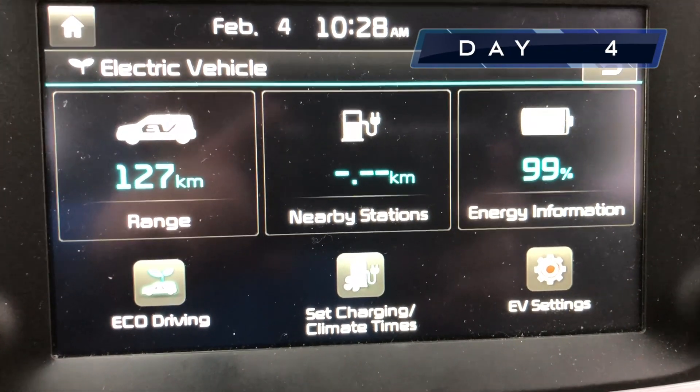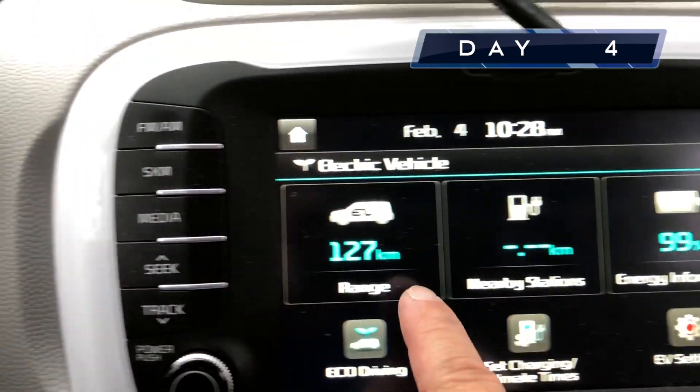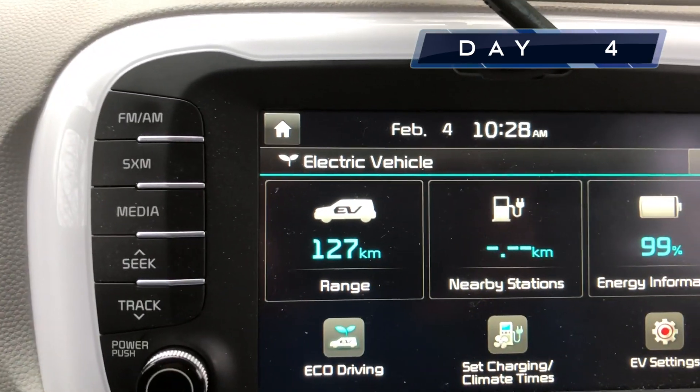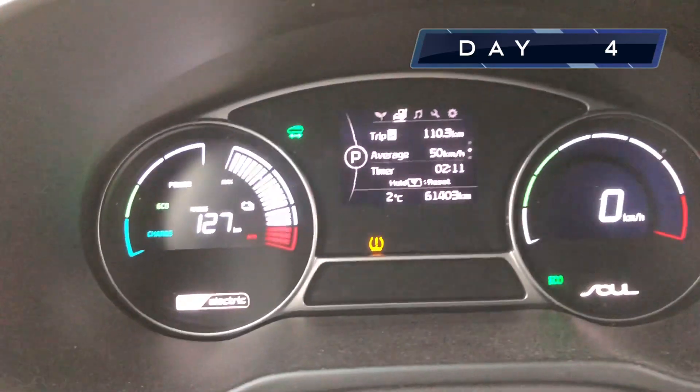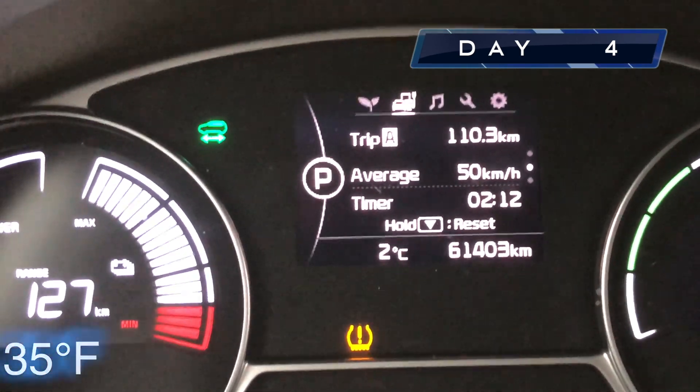We have 127 kilometers at 99% — not even full, we still have another percent to go up. We've had more range than any other day. Today is day four. Here's the reason why probably: two degrees — we are above the freezing mark.